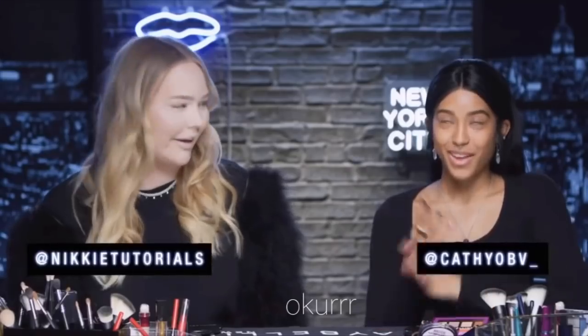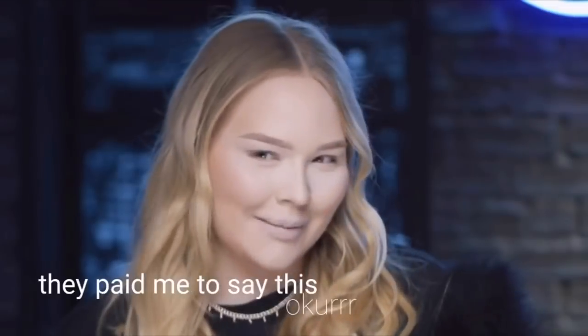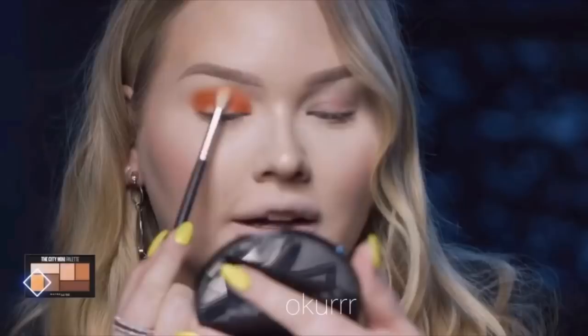Hey guys, welcome back to the Maybelline channel for Makeup Like This. Today I am joined by the stunning Kathy. Welcome to the Maybelline channel. Welcome to Makeup Like This.